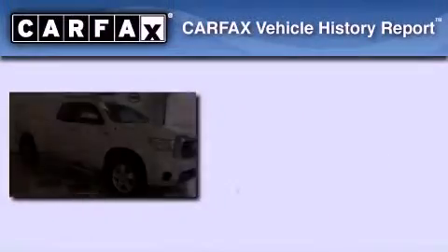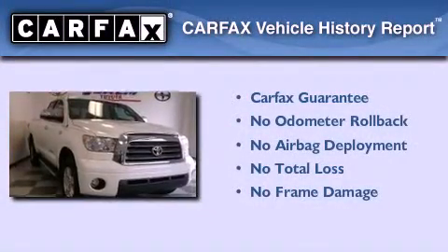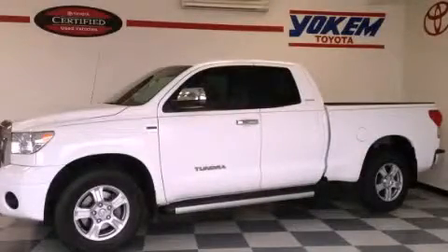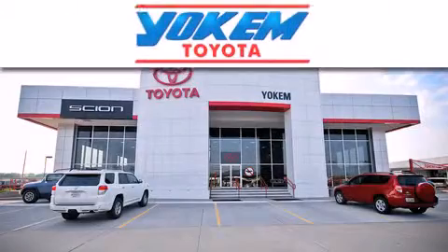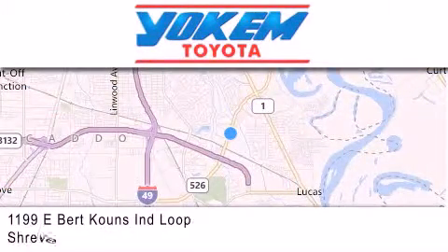Not to mention that this Toyota qualifies for the Carfax buyback guarantee. Contact us today to arrange your test drive. Yoakam Toyota is conveniently located at 1199 East Bart Coons in Shreveport. Our goal is to exceed all of your expectations to ensure that you'll return for future visits.